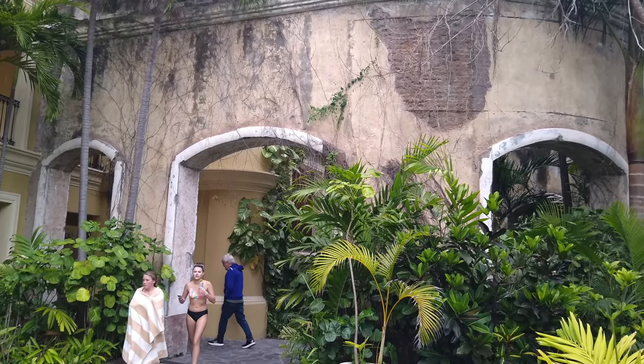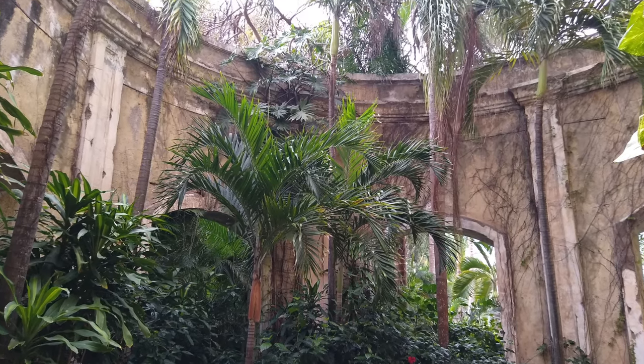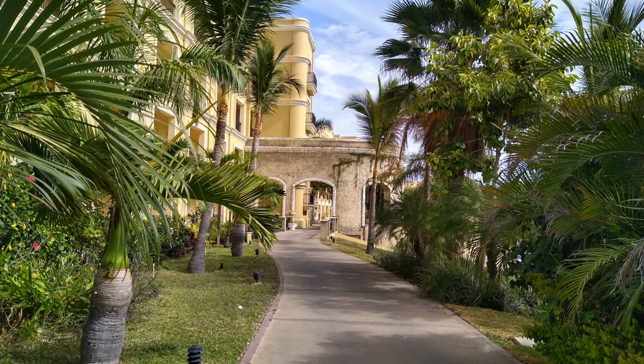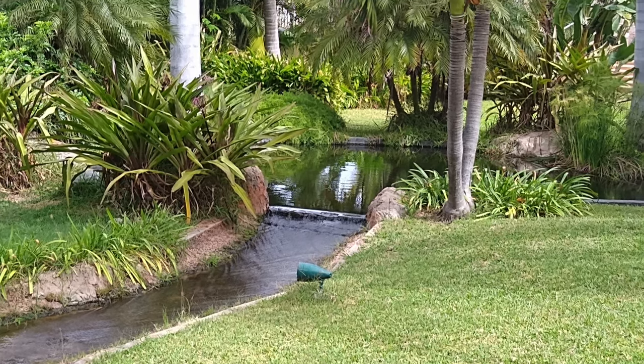The grounds were very lush and green, with a very tropical feeling for sure. One of the things I really appreciated is that parts of the buildings were made to look pretty old. It really added to the atmosphere, I thought.